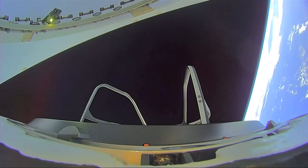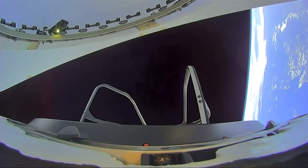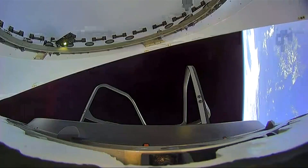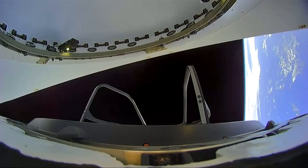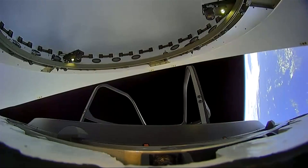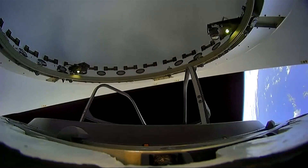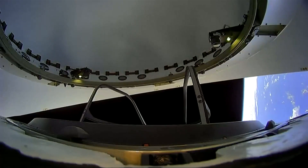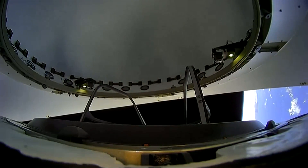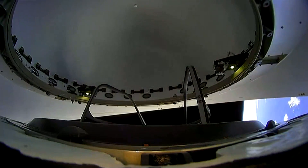Honestly, this view is just so cool to see everything that's happening. You can still see Earth, you've got Dragon maneuvering, you've got the nose cone closing, and you get to see the Skywalker mobility aid all in one. We can see that nose cone coming down to its final position ever so slowly and ever so sadly.